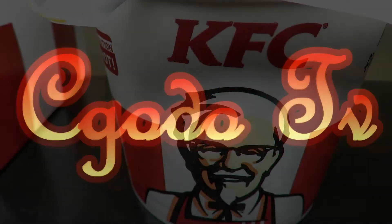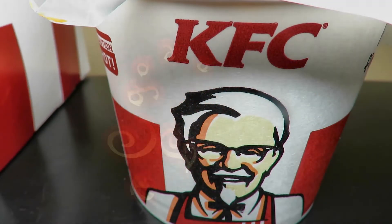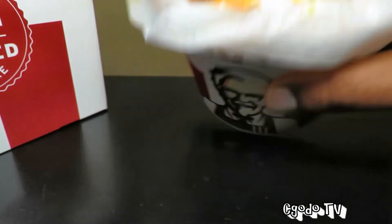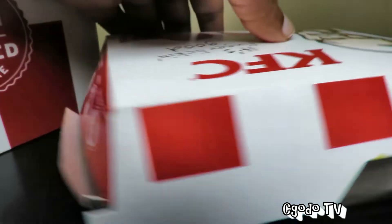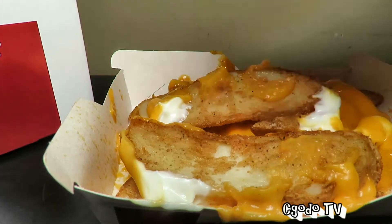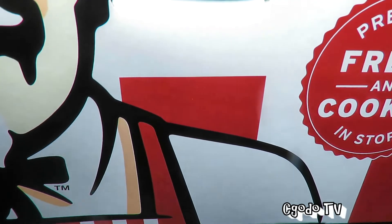Hey guys, doing good today. I have with me the KFC One Box. There are two options: Option A and Option B. Option A has the loaded bowl, and Option B has the cheesy potato. For the rest of the stuff, it's all the same. Let's undress the box, let me open it up.